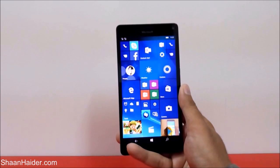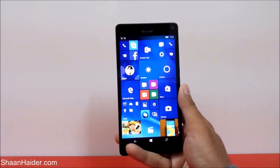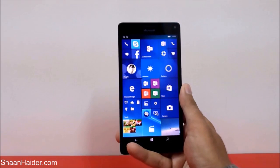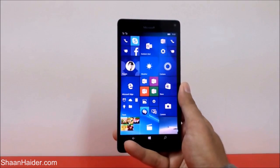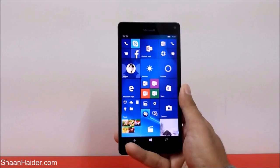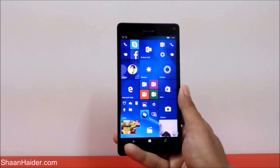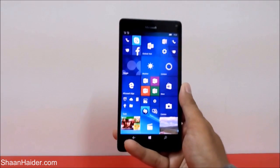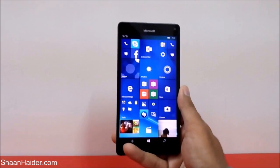Hey guys, this is Sean from seanandar.com and in this video I am going to show you how to close the apps and games running in the background on your Microsoft Lumia 950, 950XL, or any of the Windows Phone 10 or Windows Phone 8 or 8.1 devices.